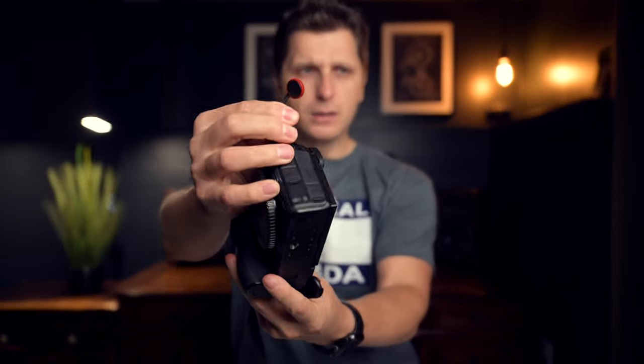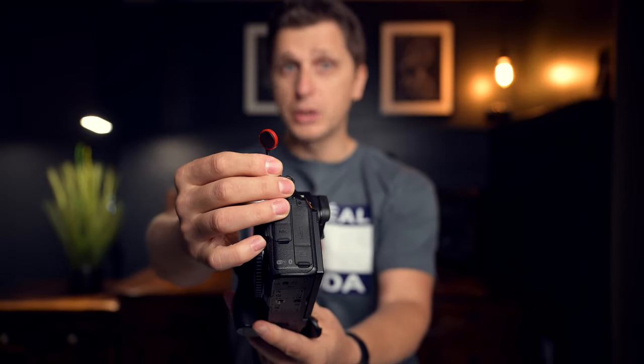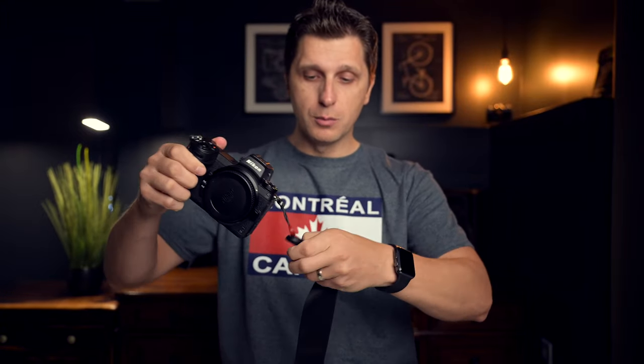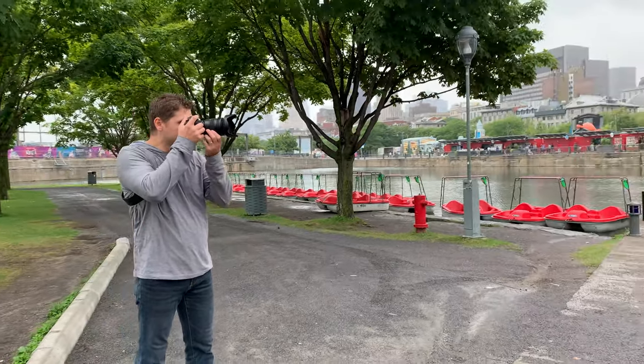One thing I also brought was a Peak Design camera strap. I'm really not a big fan of the regular straps that come with the camera. The Peak Design has these little tiny anchors — you put them into a small slot and they lock in place just like that, very easily. That made carrying the camera on my shoulder virtually effortless.